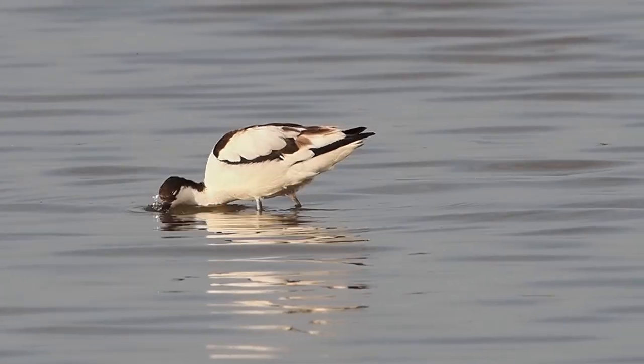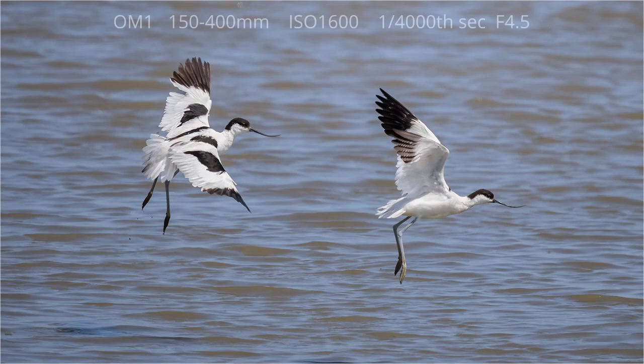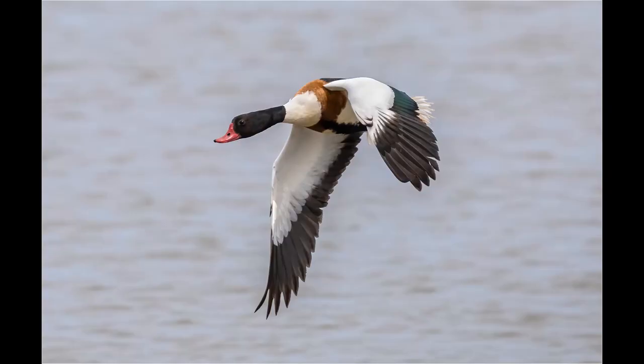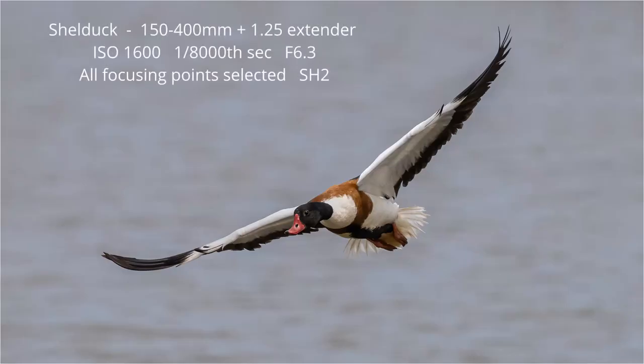Getting shots of avocets was quite easy and you'd often find pairs chasing one another, which gave some interesting images. As the openings to the hide are quite wide and there's no glass in them, this makes photography a lot easier — particularly important when photographing birds in flight, as can be seen with these two shots of shelduck.